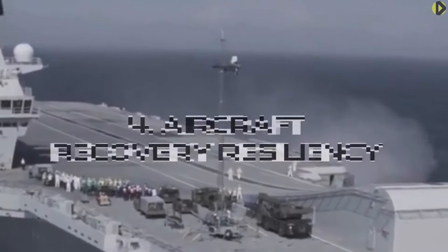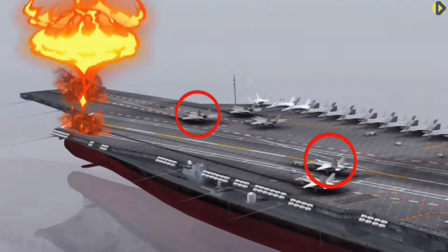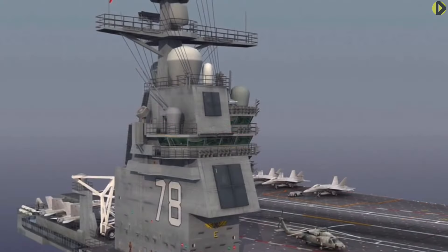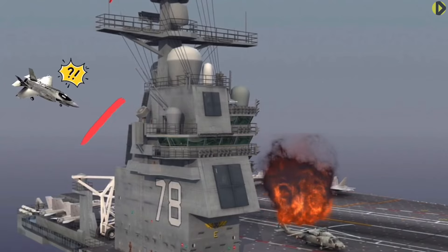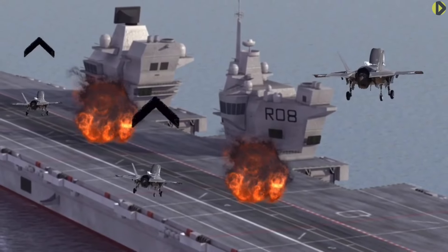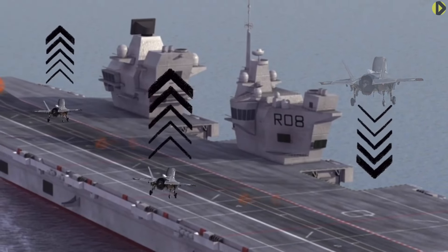Aircraft recovery and resiliency: On the Ford, there is a single area for landing, and if this gets damaged badly enough, any jet in flight cannot land. On the Queen Elizabeth, however, jets can land vertically, allowing the recovery of jets no matter what happens — they can even land backwards.